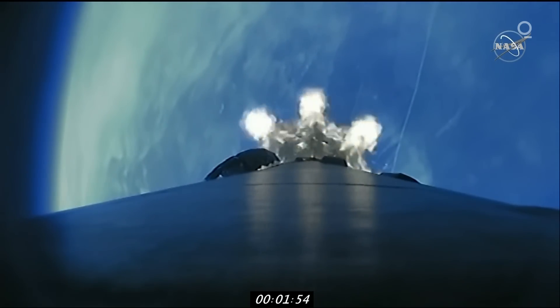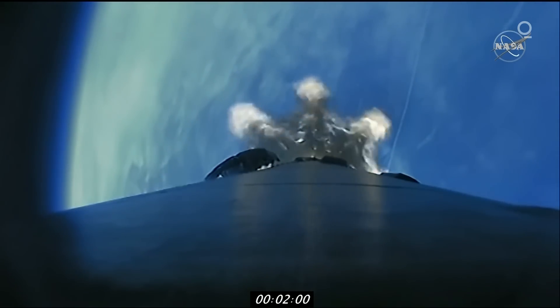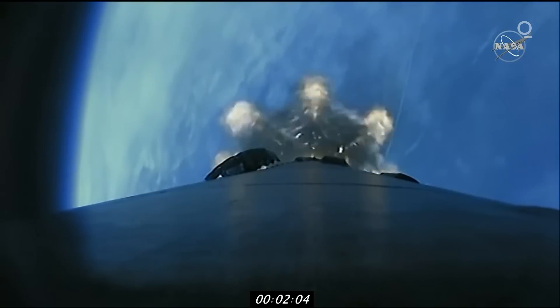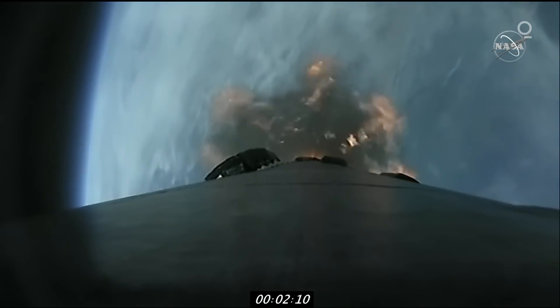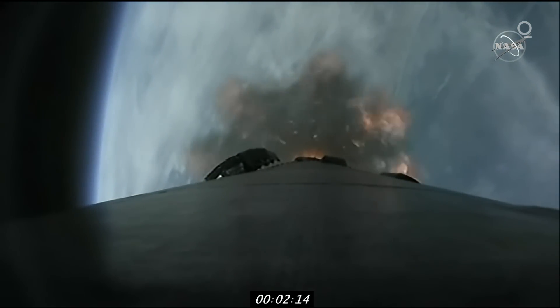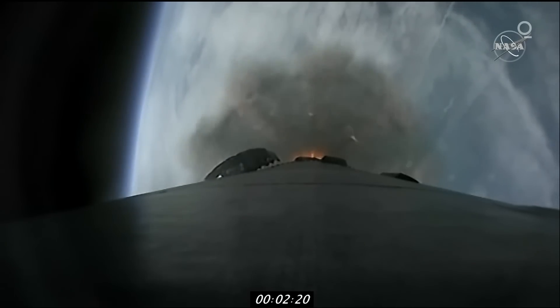Coming up here in about 30 seconds, we're going to hear and see a rapid succession of things happening. We're going to hear a call for MECO — that's the booster main engine cutoff — completing its job of getting the spacecraft out of the atmosphere. We'll also follow that up with the first stage being separated, following a parabolic trajectory back towards the drone ship, and then very shortly after that will be the second stage engine start — that's the Merlin vacuum engine we talked about.